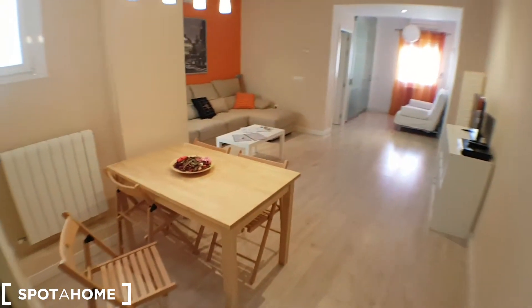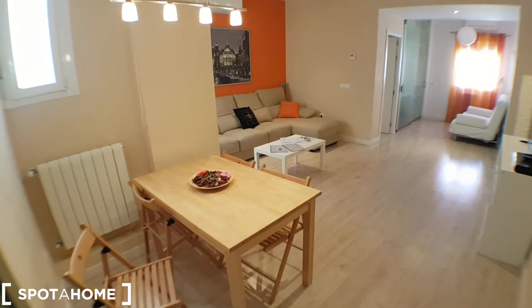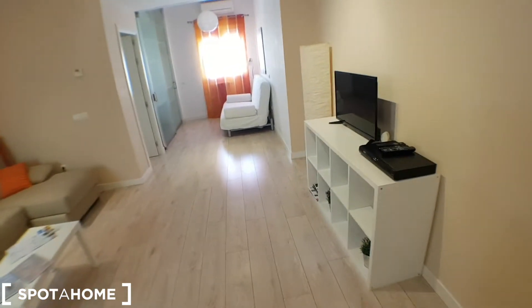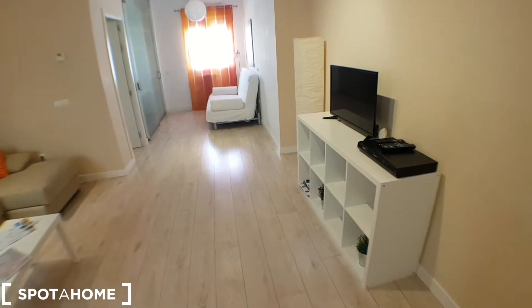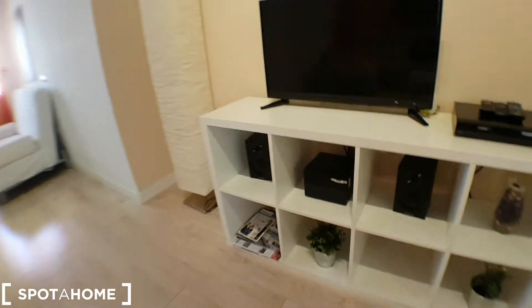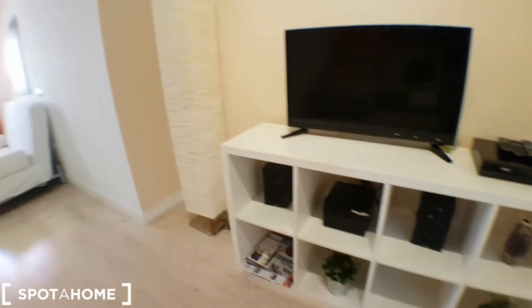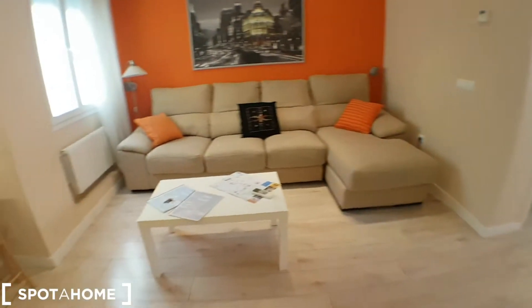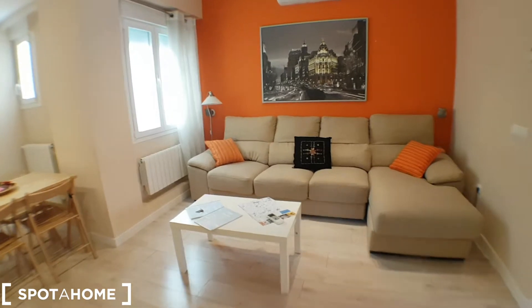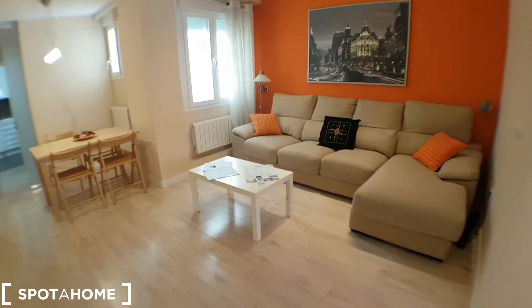Let's go to the living room. There's a dining table, TV, DVD or Blu-ray player, stereo underneath, and a nice couch — it's really big.